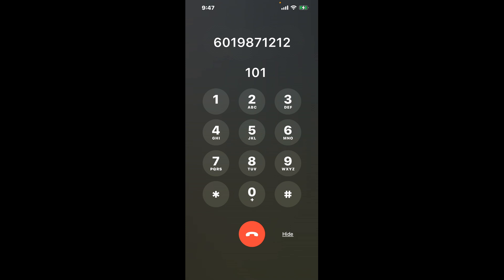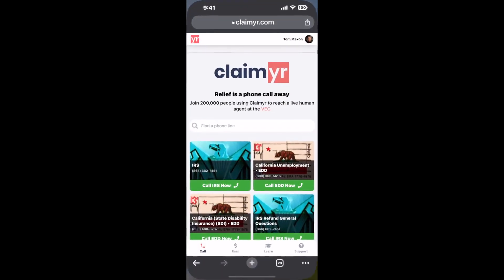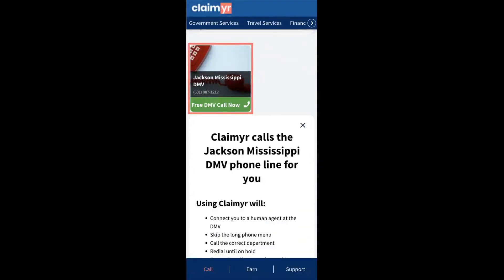The next method is the better way to reach a live person at Jackson, Mississippi DMV. I built a calling tool. To use it, open up your browser, go to claimer.com, and search for the Jackson, Mississippi DMV option.